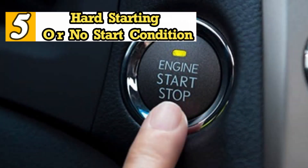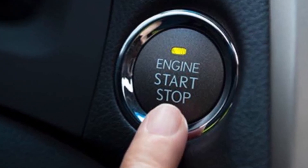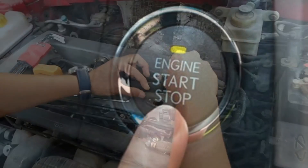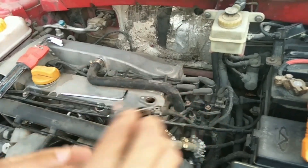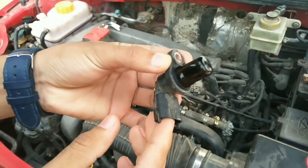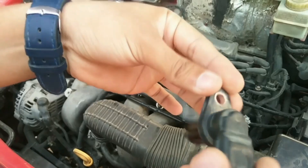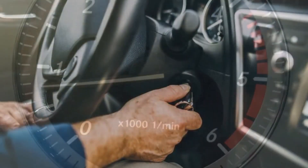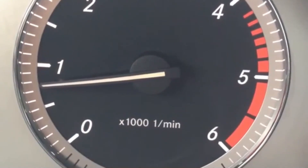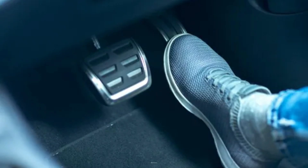Symptom 5: Hard starting or no start condition. Difficulty starting the engine can have many causes depending on whether the engine is cold or hot, but one common reason is a failing camshaft position sensor. Since it plays a key role in synchronizing fuel injection and ignition during startup, a defective sensor can cause hard starting, unstable idle RPM, sudden stalling, and noticeable loss of power.